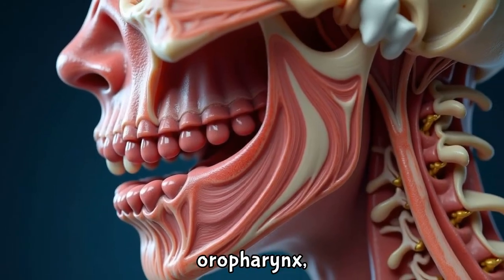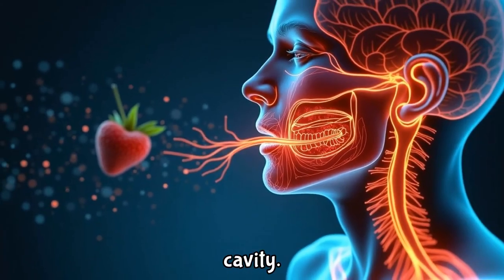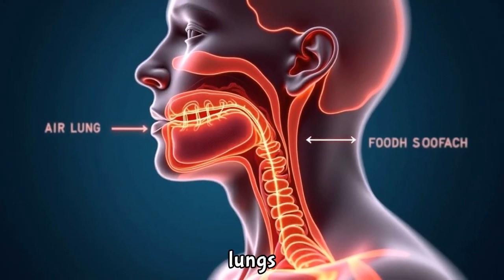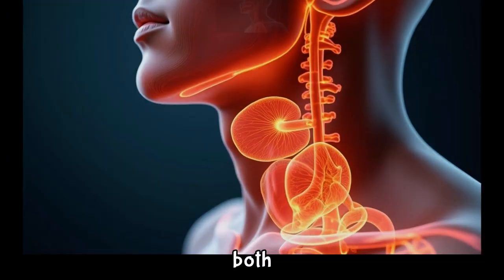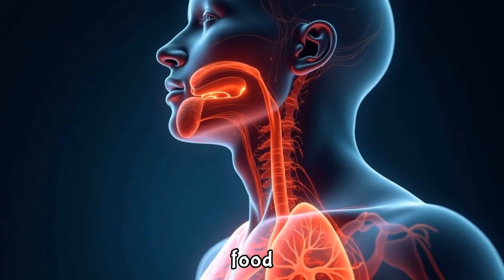The oropharynx, positioned behind the mouth, is where air from the nasal cavity meets food from the oral cavity. It's a critical juncture where the pathways for air and food split, with air heading towards the lungs and food propelling down the esophagus towards the stomach. Lastly, the laryngopharynx connects to both the esophagus and the larynx, guiding air to the lungs and food to be swallowed.